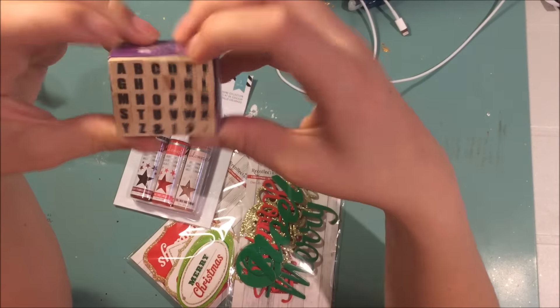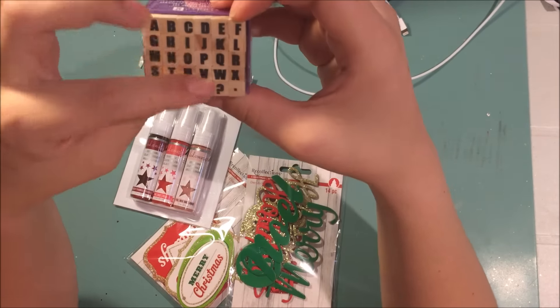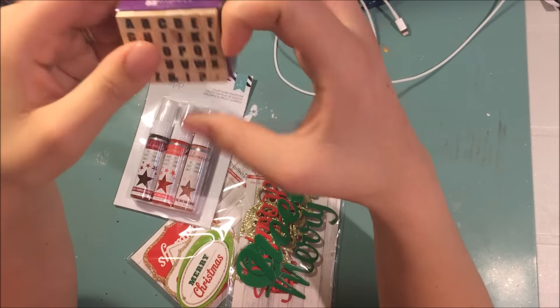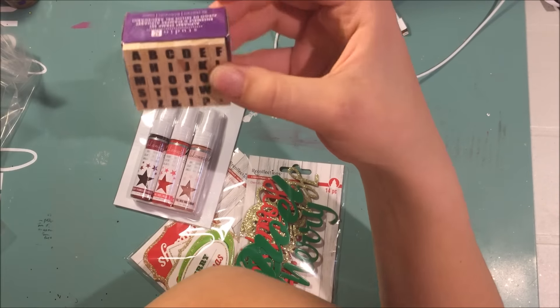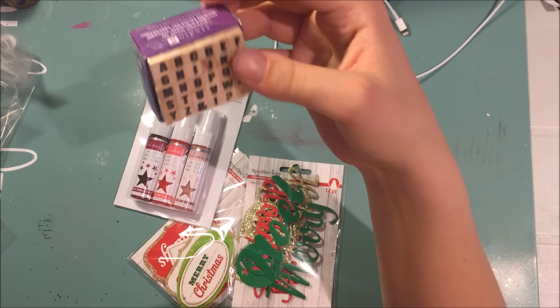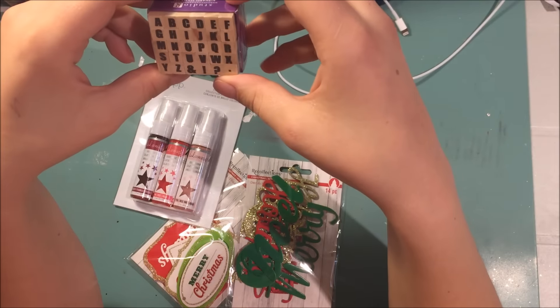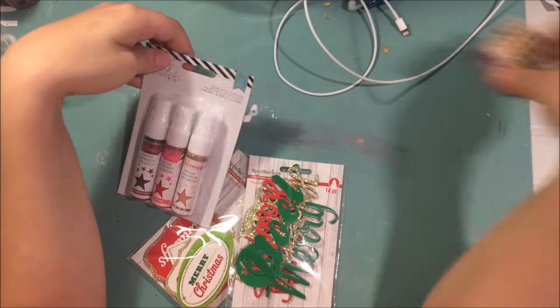I got this stamp from the $1.50 section — it's one of those really cheap Hampton Art ones, just for art journaling. It's a letter stamp. I'm really hoping it's decent because once I bought one of these and some of the letters were duplicated. That wasn't from Michael's though, so maybe it'll be fine.